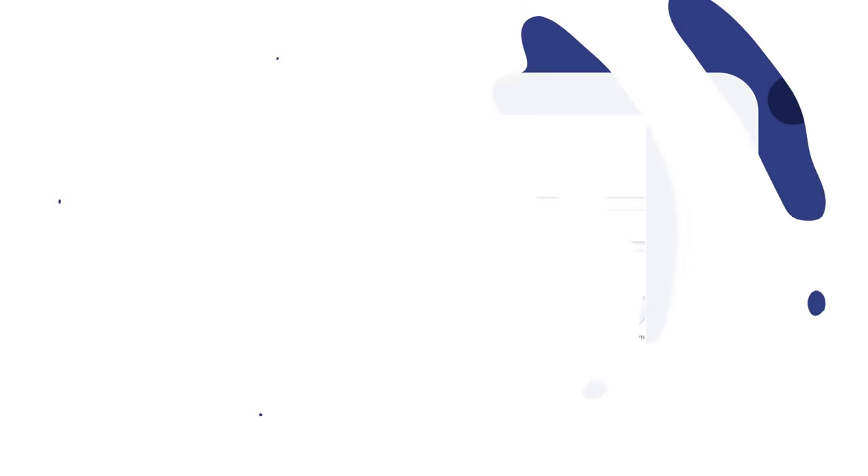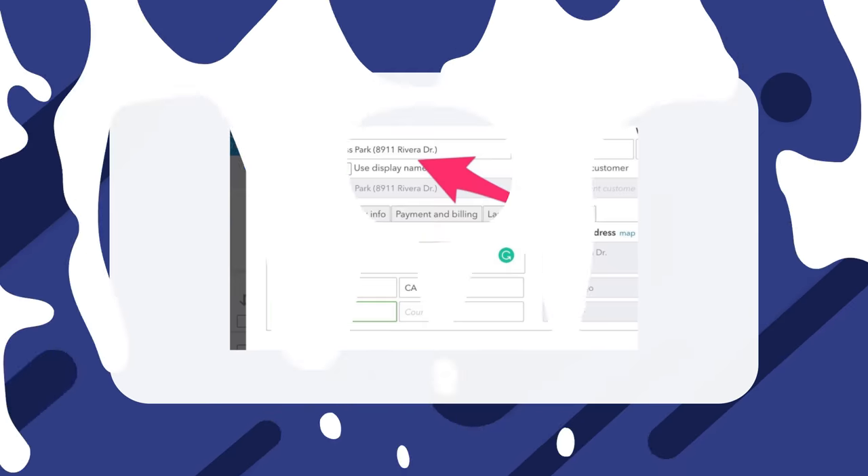Step number one: set up properties. This is the part where QuickBooks gets a bit difficult. Because QuickBooks isn't designed for property management, there is no way to add properties specifically. Instead, you'll need to add each property as a customer. Click Add Customer, then fill in the property's information — this could be the street address or the name if it's a business park.